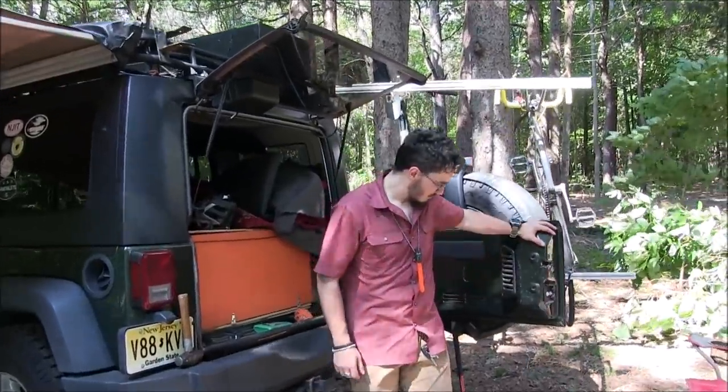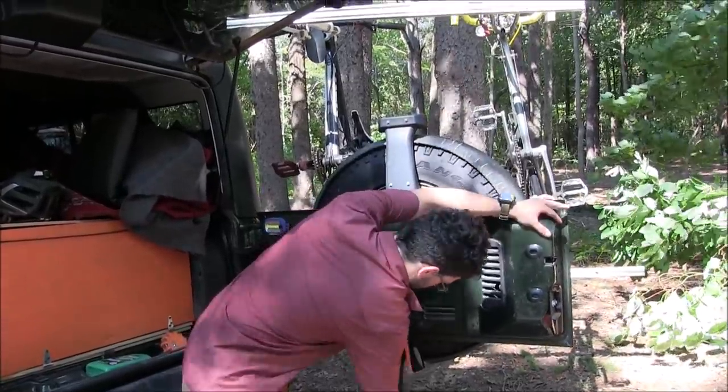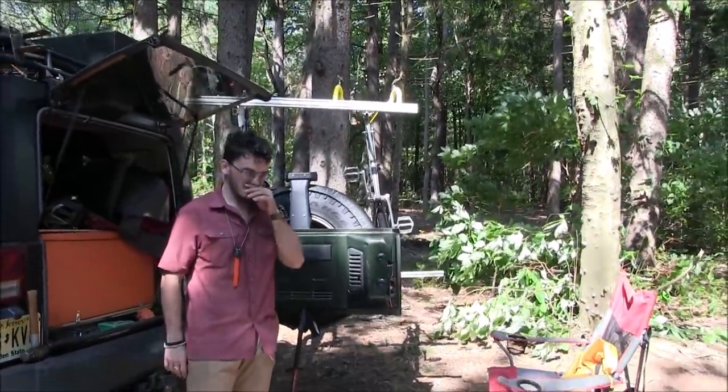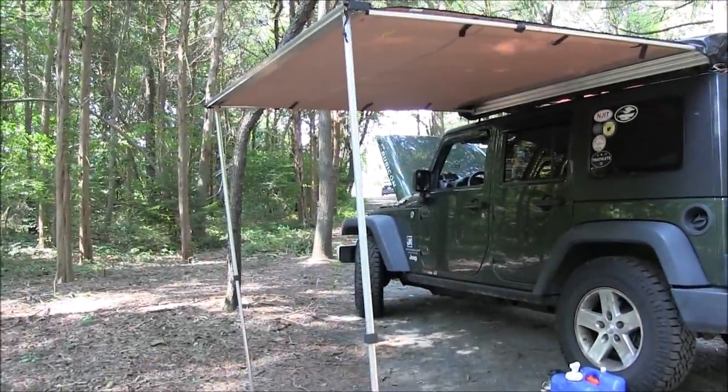This is a new type of thing for our viewers — I haven't really covered car camping before, although I have done it myself. This is Patrick with New Jersey's Outdoor Adventures YouTube channel. Hope you enjoyed this video. Please like, comment, share, and subscribe. We'll see you soon.